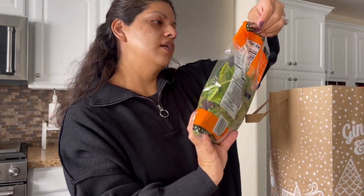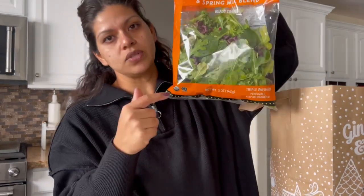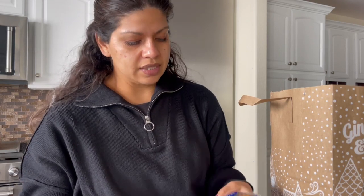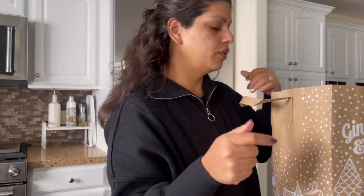I picked up an organic baby spinach and spring mix blend. I'm going to use this for the pitas and one other dish I have planned. And then another staple I get regularly is the peanut butter filled pretzel nuggets — these are just so good to grab a handful when you're hungry and not ready for a full meal.